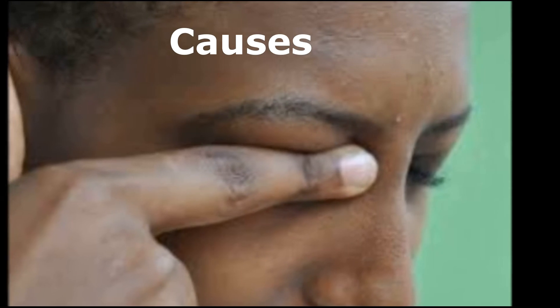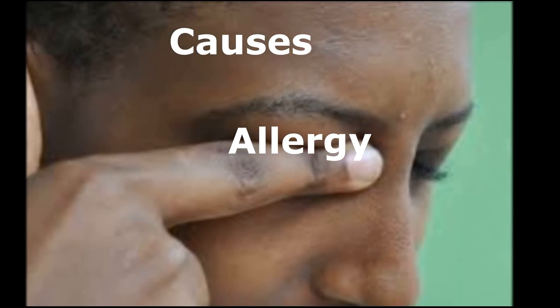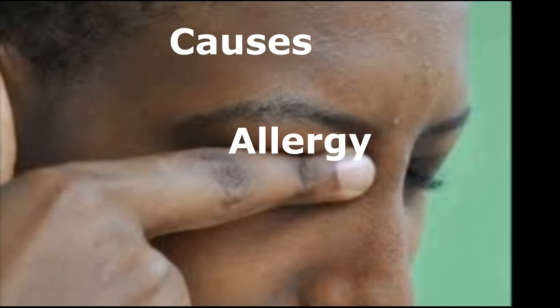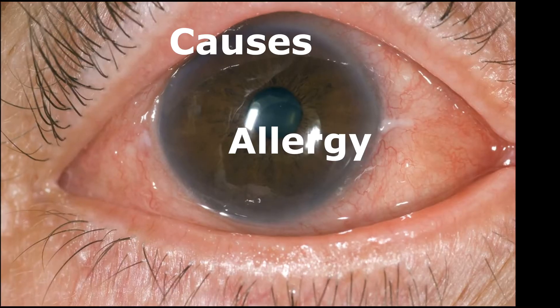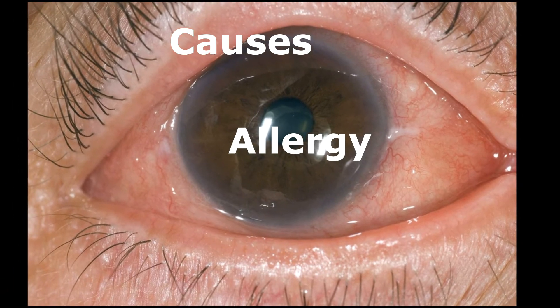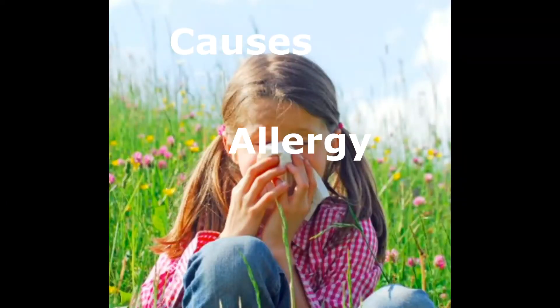One of the major causes of keratoconus is continuous itching, especially caused by allergic conjunctivitis. Itchiness causes small tears on the cornea and as these tears heal, the cornea becomes weak, thin and slowly changes shape from spherical to conical, hence the name keratoconus. Allergy is quite common and about 20-40% of the population is allergic to one thing or another, meaning in a group of 10, two to four people will be allergic.